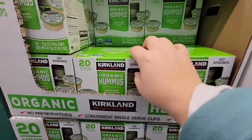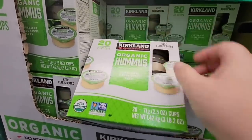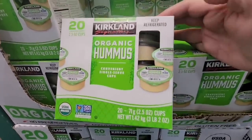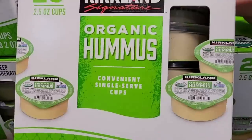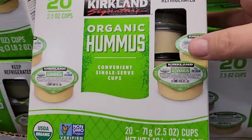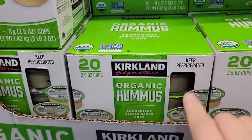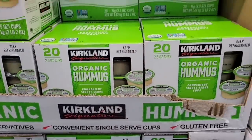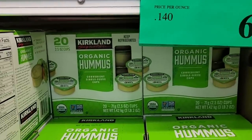The Kirkland Organic Hummus — I think this is a healthy snack. It depends on what you're eating it with. I eat cucumbers, carrots, and bell peppers. And once in a while I do pita chips, but those first three are my go-to. I'll pack it up. I love how these are individual packs — this is portion control. You're getting 20 of them; each pack is about two and a half ounces. But look at the price — $6.99 for all of those.